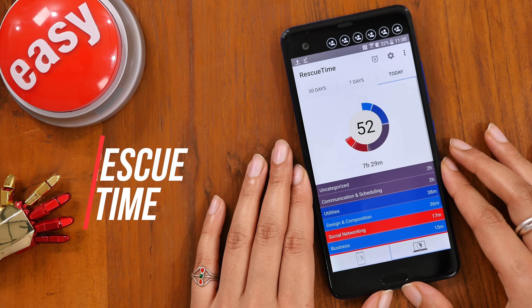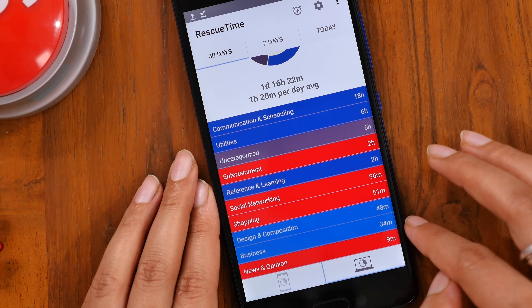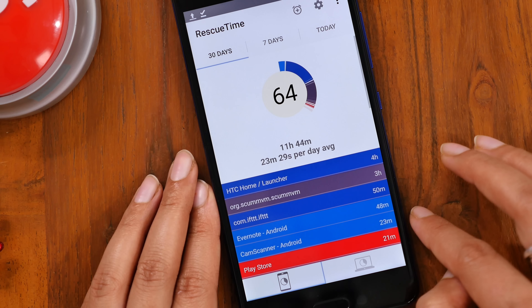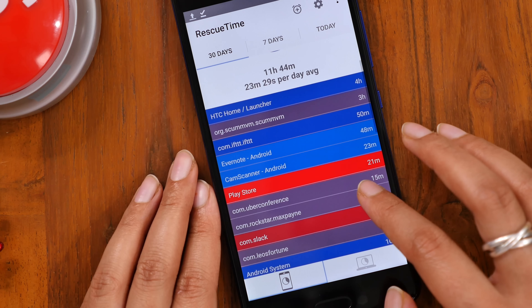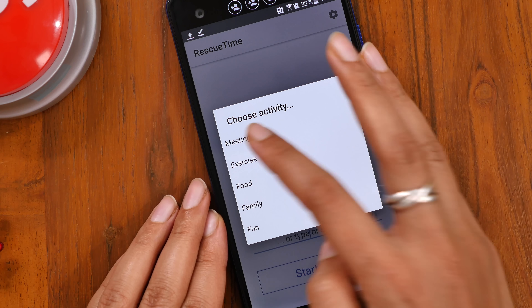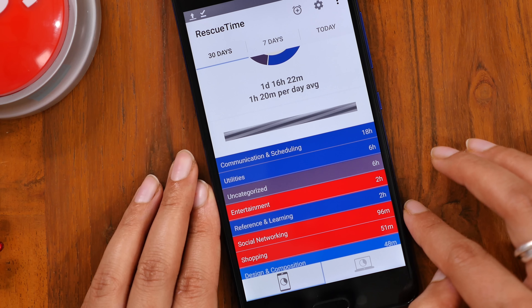The last on our list is the RescueTime app, which acts as a time tracker. It monitors which websites you browse and how many times. This includes social media, entertainment and even shopping. I would really suggest keeping that kind of data far away from your boss. You can also log time for actual physical activities like meetings or lunch, and track time across devices like your computer or smartphone.